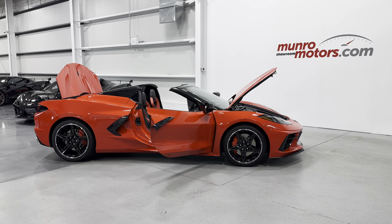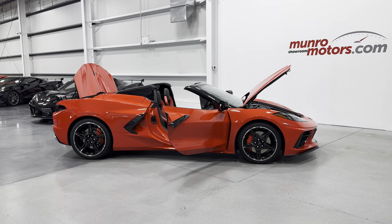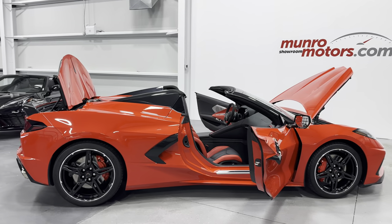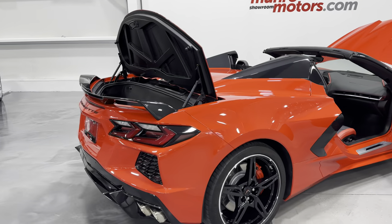Welcome to monroemotors.com. Here we have a 2022 Chevrolet Corvette Convertible Z51 2LT in Torch Red on Black and Adrenaline Red leather interior with the Carbon Flash painted roof and painted nansels. Awesome looking machine.